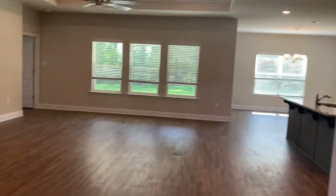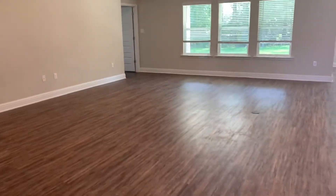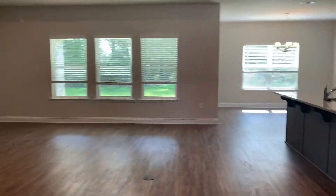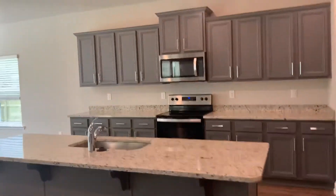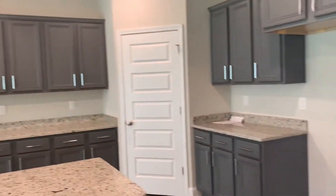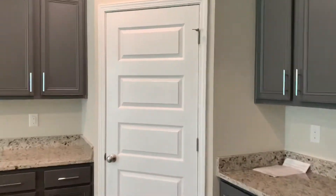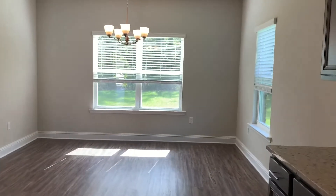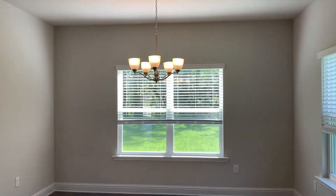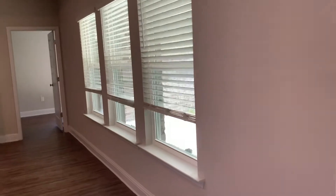And then you go into your huge living room with tray ceilings. You have a nice big kitchen with lots of counter space, your refrigerator goes right there. That's your pantry — this model has a lot of counter space and a nice big dining area. Of course, a huge back patio.